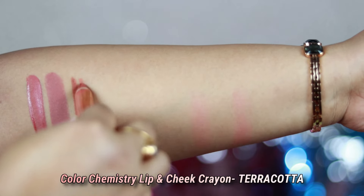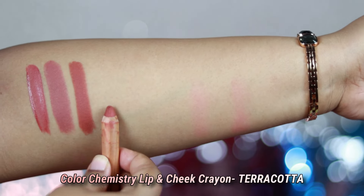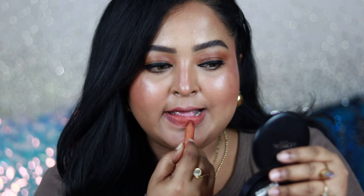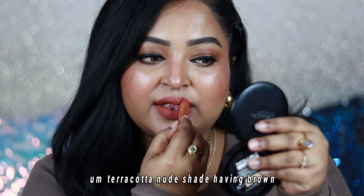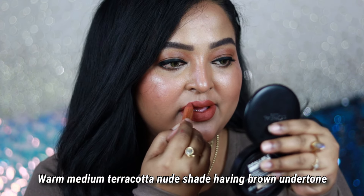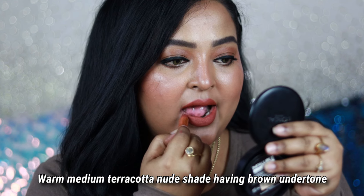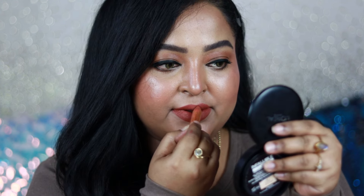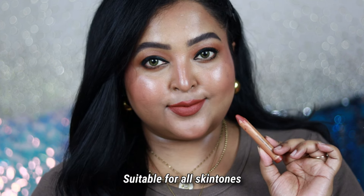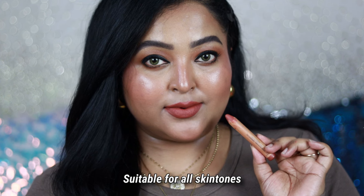Another gorgeous color is this one from Color Chemistry — it's a Lip and Cheek Crayon in the shade called Terracotta. I think it's one of the most beautiful terracotta nude shades in my collection. You can see it's a terracotta shade but it's not loud or overly rich. It has that muted terracotta tone with a warm brown undertone, which makes it suitable for Indian skin tones, especially if you have warm undertones in your skin.